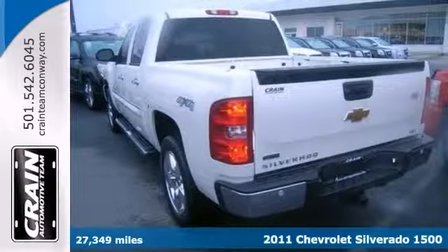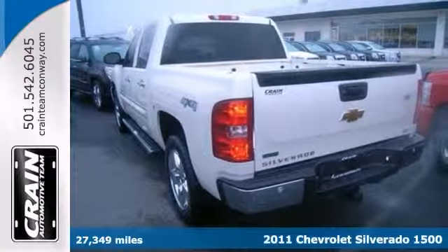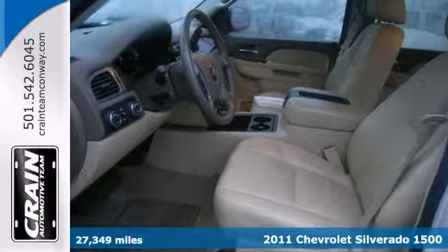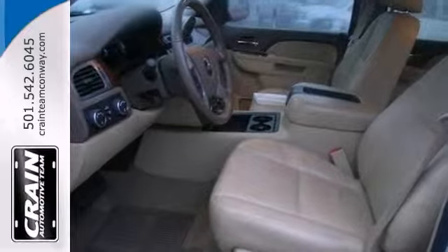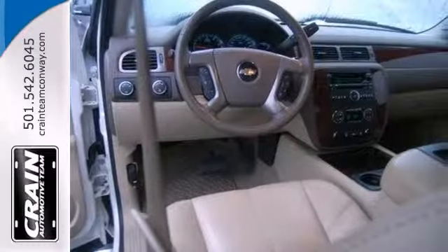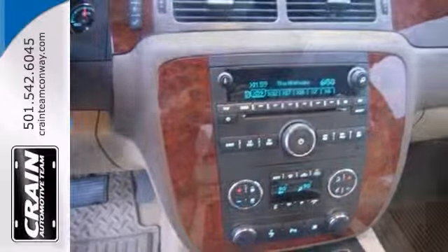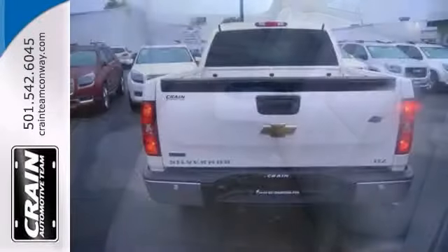Here's a one owner 2011 Chevrolet Silverado 1500 LTZ. This truck has a lot to offer including four wheel drive, chrome wheels and the auxiliary audio input. It also features dual zone climate control, Bluetooth and sunroof. And with the heated seats and the tow package, this Chevrolet won't be here for long.